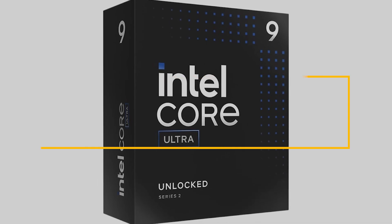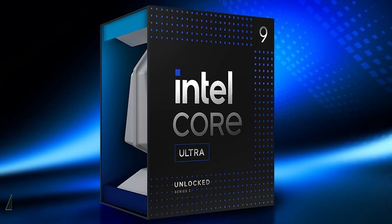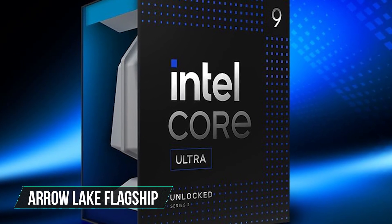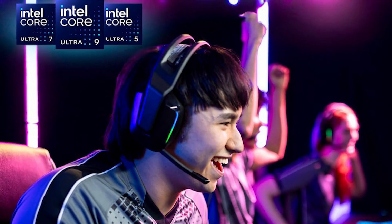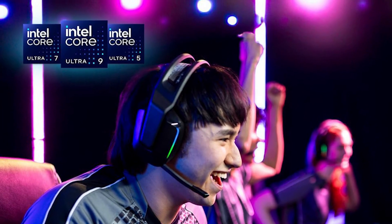For Intel users, the Core Ultra 9 285K is the premium counterpart. It's the Arrow Lake flagship, so you're getting maximum performance today and a modern socket for the future. Whether you're playing competitive shooters or exporting 4K timelines, it's going to stay fast.